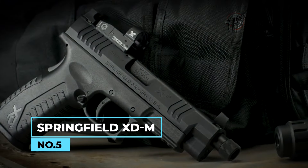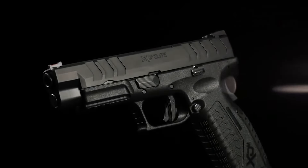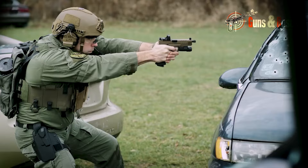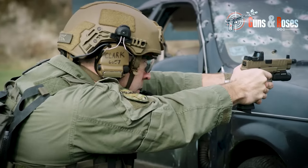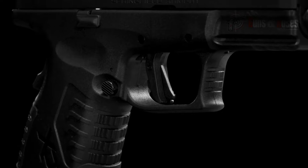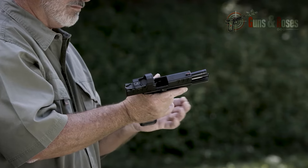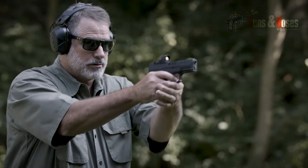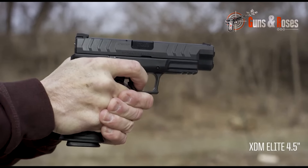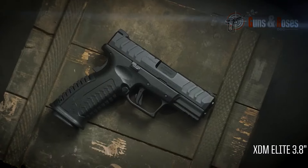Number 5: Springfield XDM. The Springfield XDM is a full-sized polymer-framed pistol known for its versatility and reliability. With its high-capacity magazines and ergonomic grip, the XDM is an excellent choice for home defense and recreational shooting. Its grip safety provides extra safety by preventing the trigger from being pulled unless the grip safety is depressed. The XDM features a match-grade barrel that's highly accurate and precise, making it an excellent choice for both recreational shooting and self-defense. The pistol also features a full-length guide rod, which helps to reduce recoil and improve accuracy.